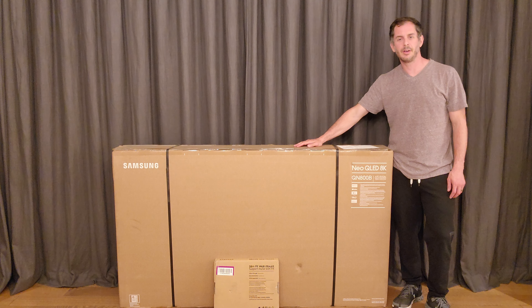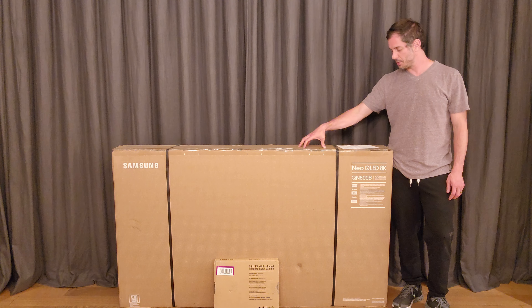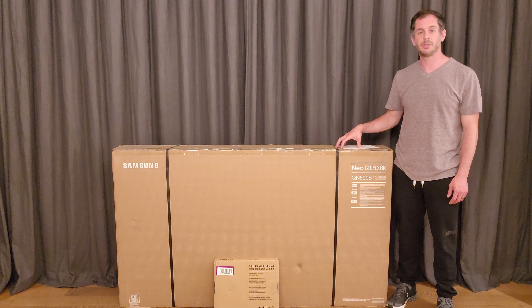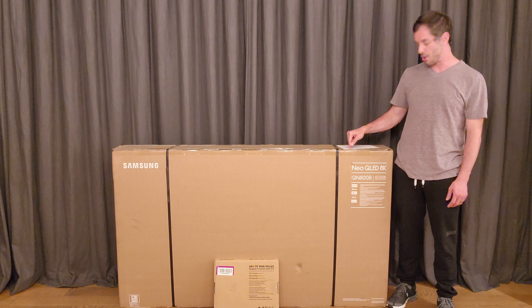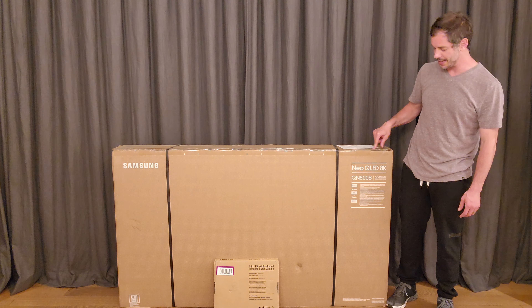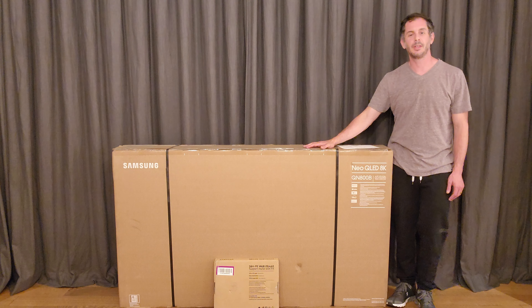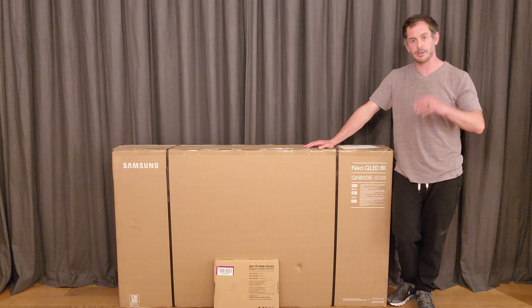Welcome everybody. We've got another television we're taking a look at today, and this is actually a first for me — my first 8K television. This is the 2022 Samsung Neo QLED 8K QN800B. It's a mouthful, but it's not their top-of-the-line 8K television; it's right underneath it.